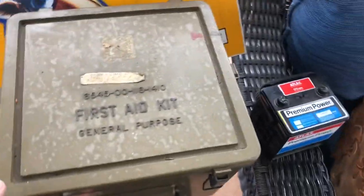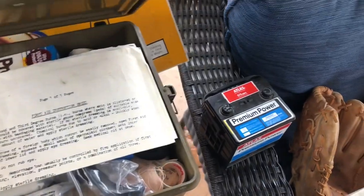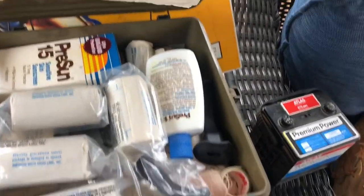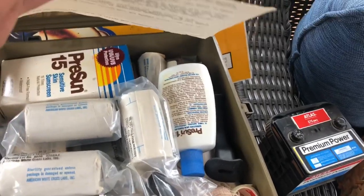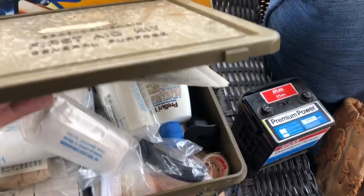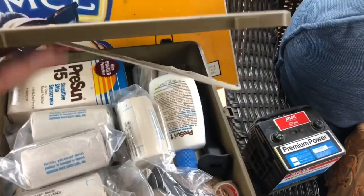I got this first aid kit — it's full and complete with a bunch of stuff in there. Not sure what I'm going to do with it yet. With all the doomsday talk going on right now I might just keep it.